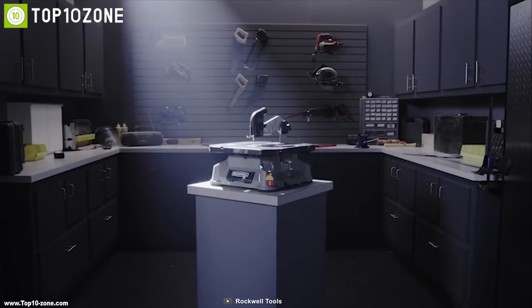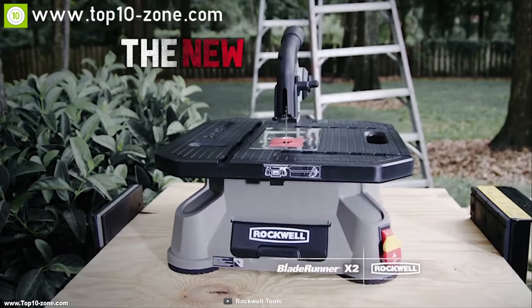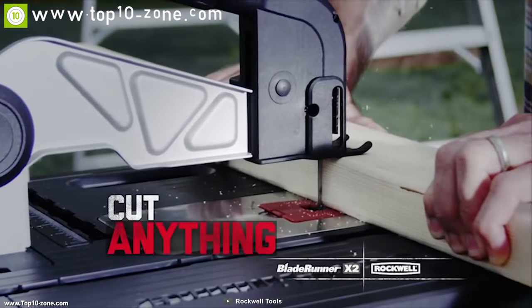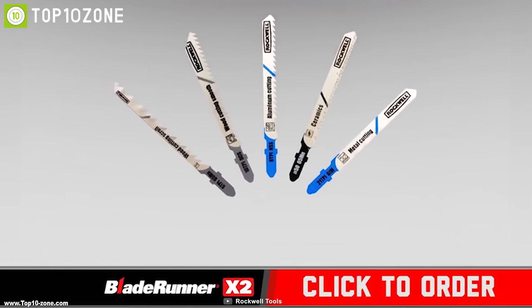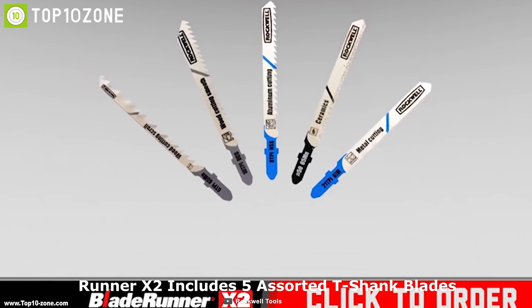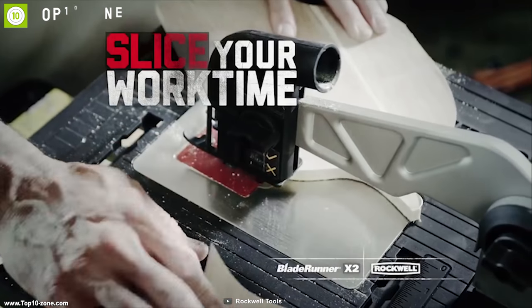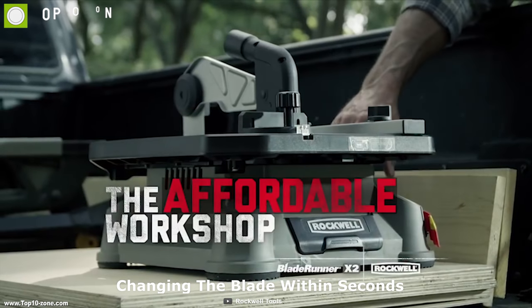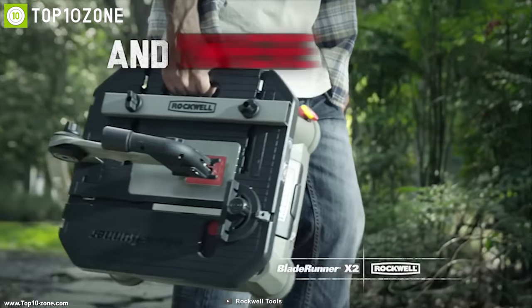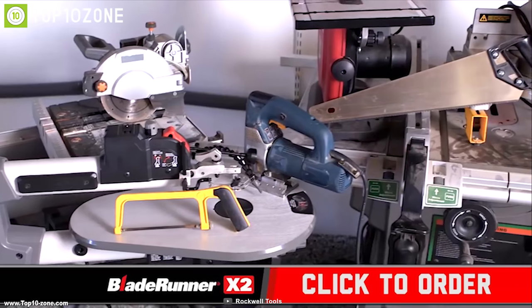Rockwell has a tradition of manufacturing the best portable tabletop saws, and now they have added the Rockwell Blade Runner X2 portable tabletop saw to their lineup. The Rockwell Blade Runner X2 includes five assorted T-shank blades for cutting wood, ceramic tile, aluminum, and metal, letting you cut wood in any shape you desire just by changing the blade within seconds. The Rockwell Blade Runner X2 boasts a smaller, compact size.